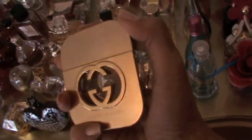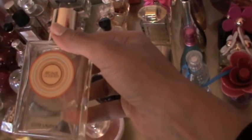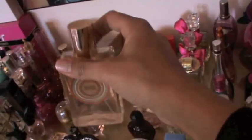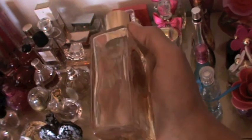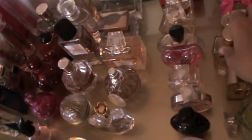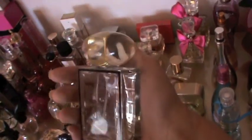This perfume is kind of old — this is Bronze Goddess from Estée Lauder, and it smells so summery and beachy. I really like to wear this in the summer. Moving on, this is a very very old Fendi perfume, and as you can see it's almost gone.